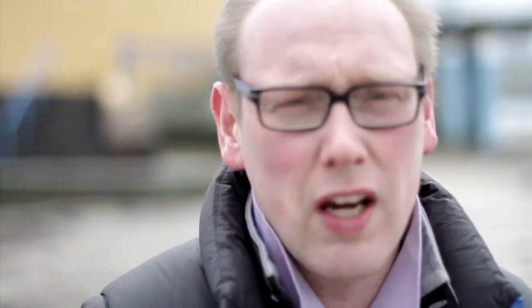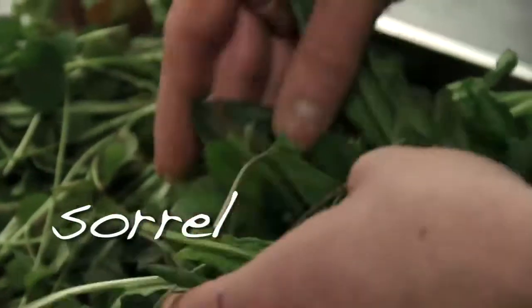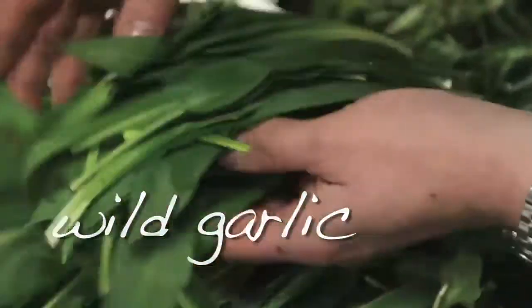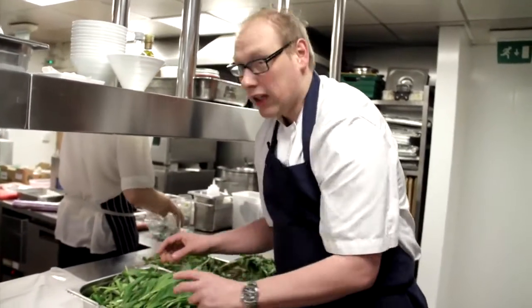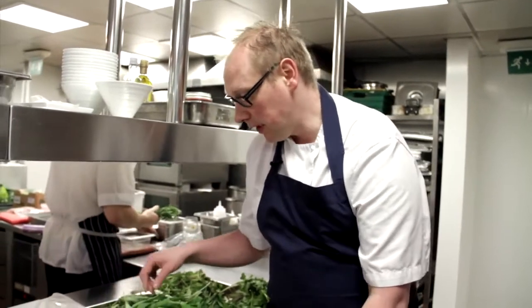For somebody just starting to go out and look for wild foods, you want to probably stick with things like wild sorrel — it's fairly readily available and you can see it in most places. You'll see wild garlic all over the place as we start going into early spring; you can't miss it and it's such a good wild herb to get into. You tend to see it in massive banks on hillsides, generally under quite a lot of tree cover.